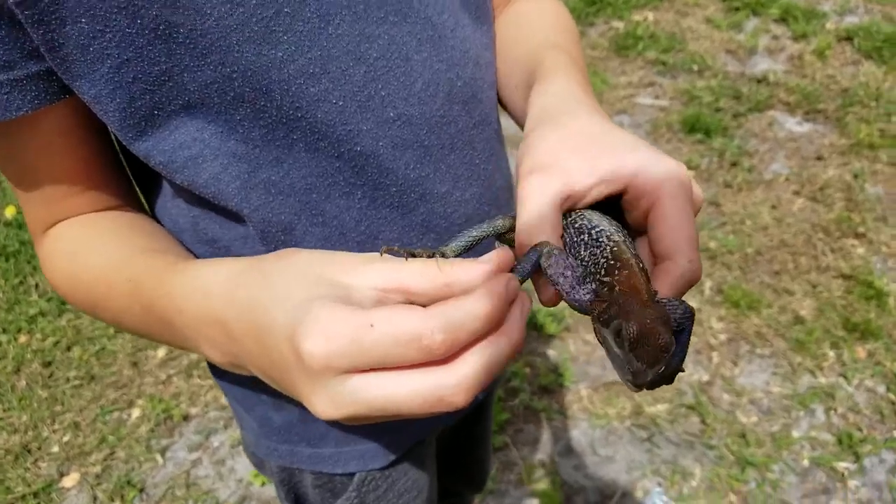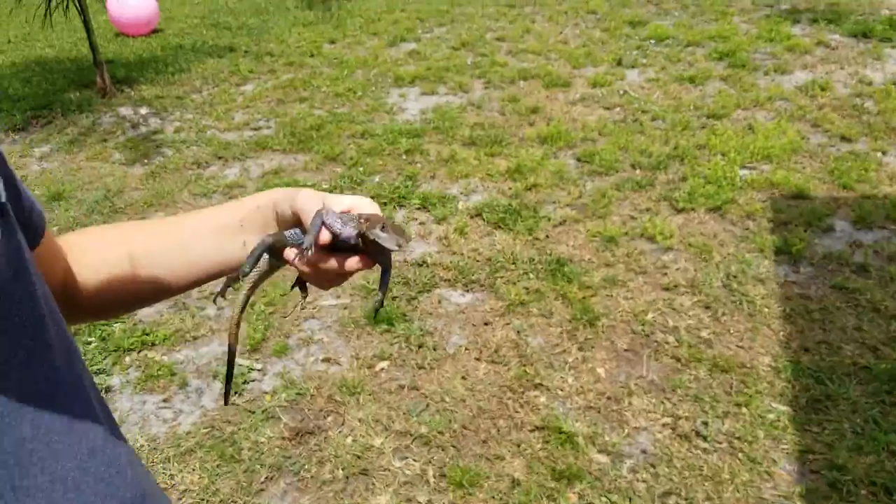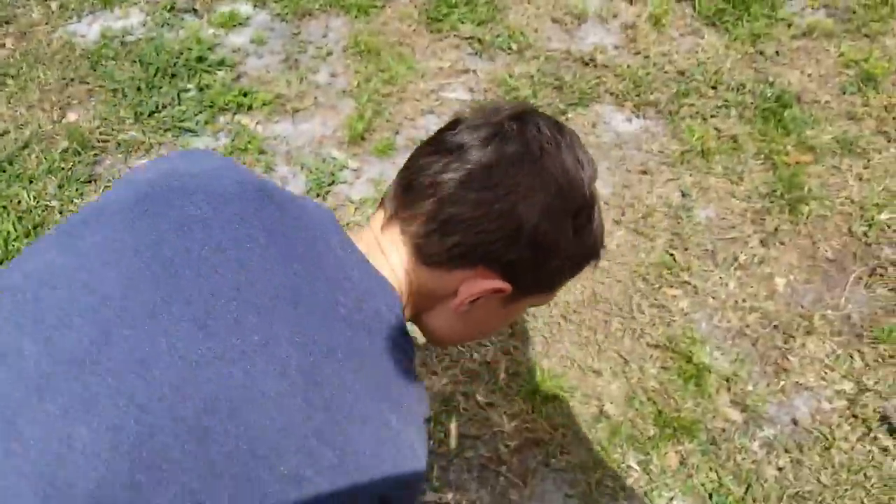This is a new addition. We're actually gonna let him go where we let the other ones go — in our front yard in the trees. So let's go there.